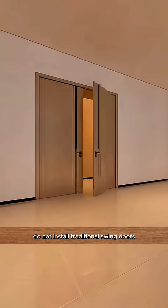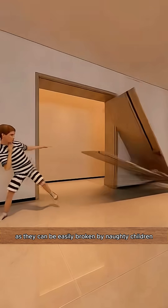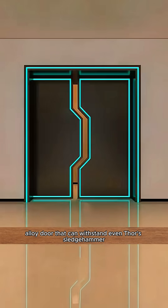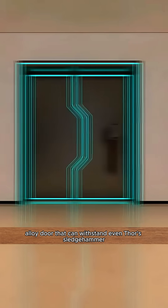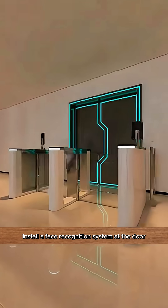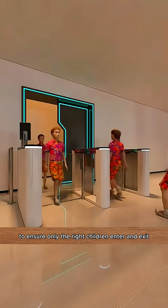Do not install traditional swing doors as they can be easily broken by naughty children. Instead, install a heavy titanium alloy door that can withstand even Thor's sledgehammer. Then install a face recognition system at the door to ensure only the right children enter and exit.